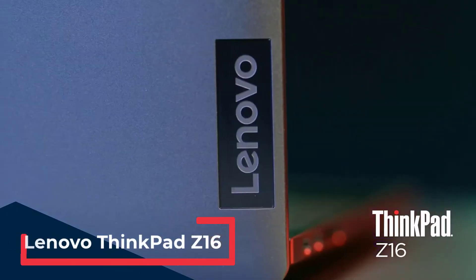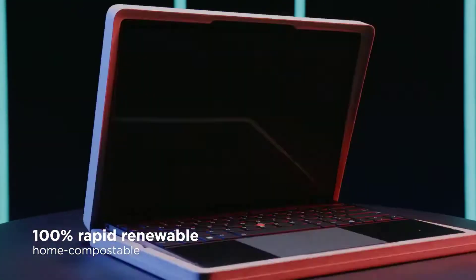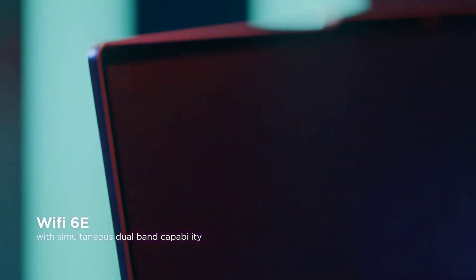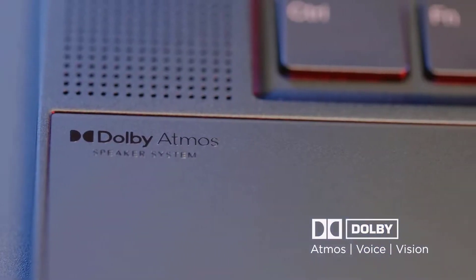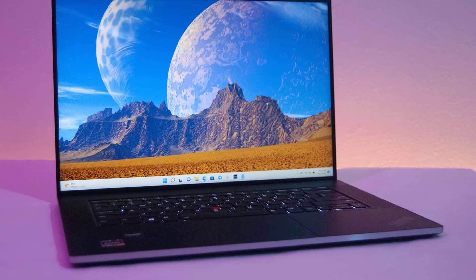The Lenovo ThinkPad Z16 is a top-notch choice for professionals in the cybersecurity field. Known for its robust build quality and extensive security features, the ThinkPad Z16 offers AMD Ryzen 6000 series processors, up to 32 GB of RAM, and a 4K OLED display. The laptop is also equipped with various ports, including USB-C and HDMI, essential for connecting external devices and tools. Its excellent keyboard and Linux compatibility make it perfect for running complex scripts and managing multiple tasks simultaneously, while its battery life ensures long-lasting performance.